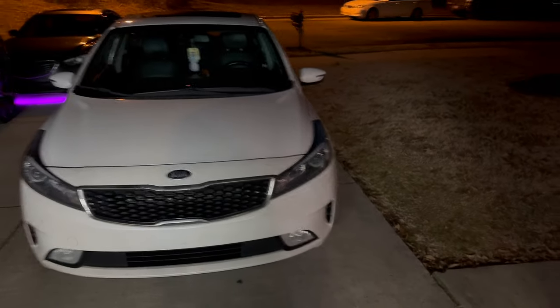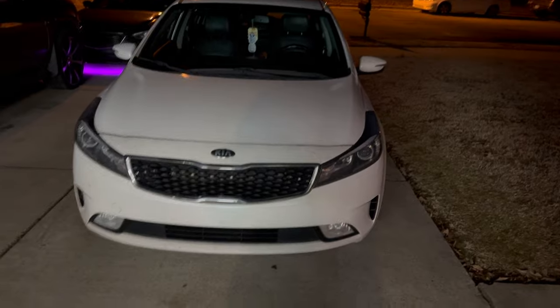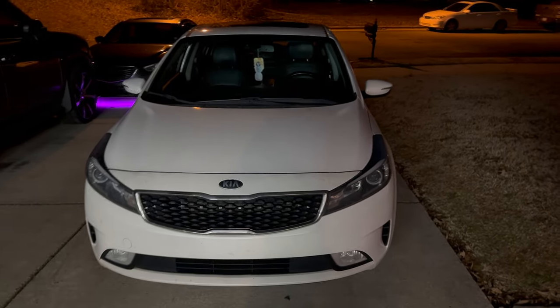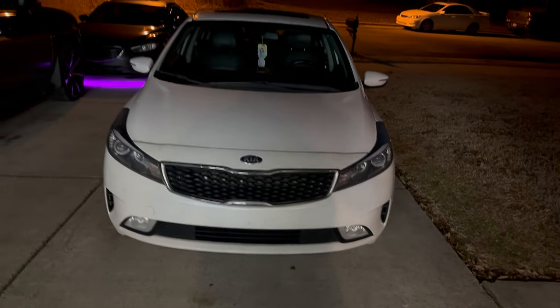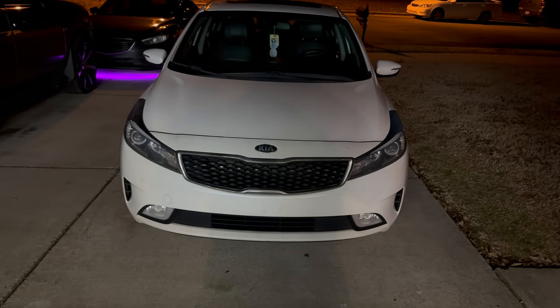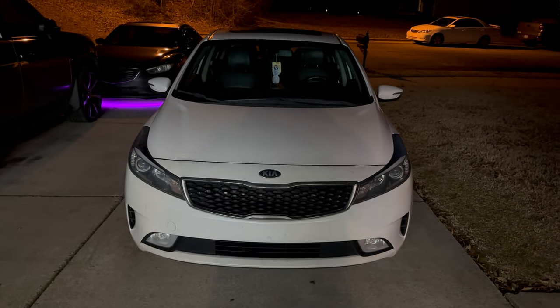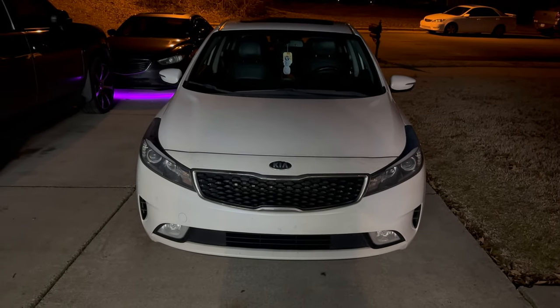Alright y'all, today we got something I don't normally do — just working on somebody else's car. This is my friend's 2017 Kia Forte having an issue where under load it ain't doing nothing. She said on the highway it gets to 63 and goes into some sort of limp mode.